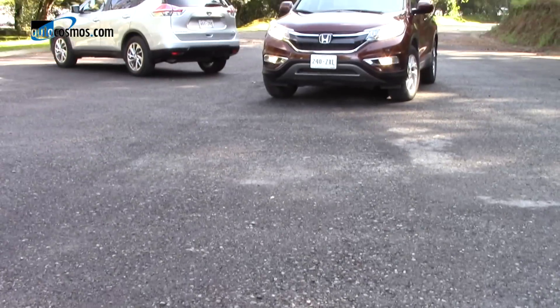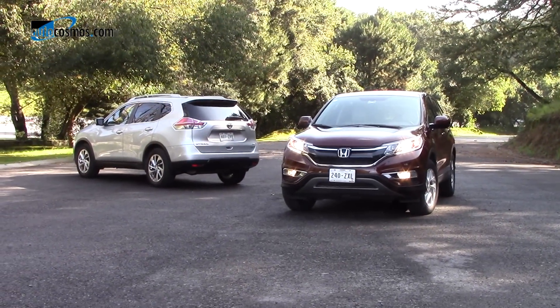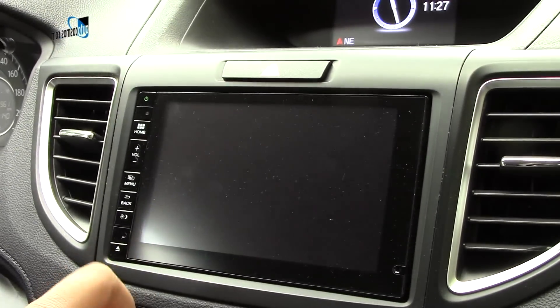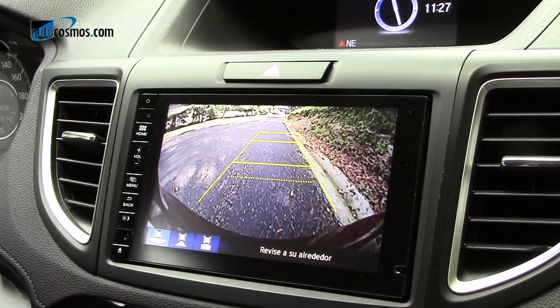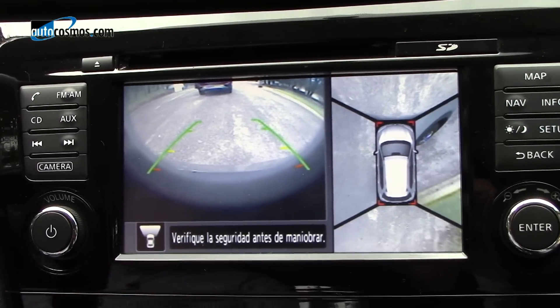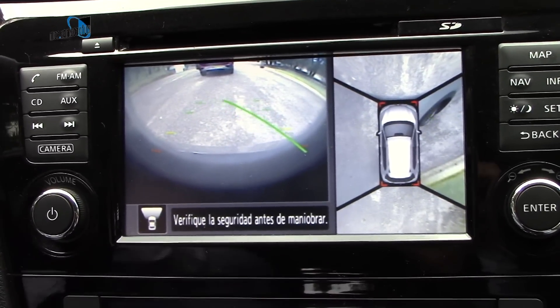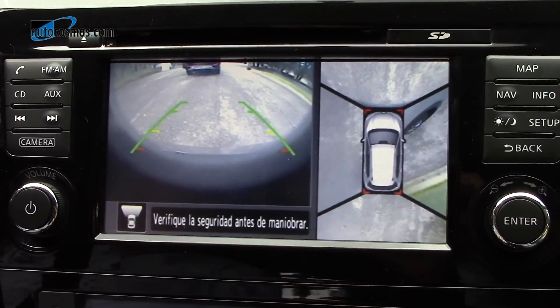Por lo que hace a la seguridad, en un inicio también encontramos especificaciones prácticamente iguales. Ambas cuentan con seis bolsas de aire, control de estabilidad, control de tracción y frenos ABS. Ambas ofrecen también cámara de reversa; sin embargo la de Nissan, en la versión tope, es la muy útil Around View Monitor, que genera perspectivas en 360 grados.